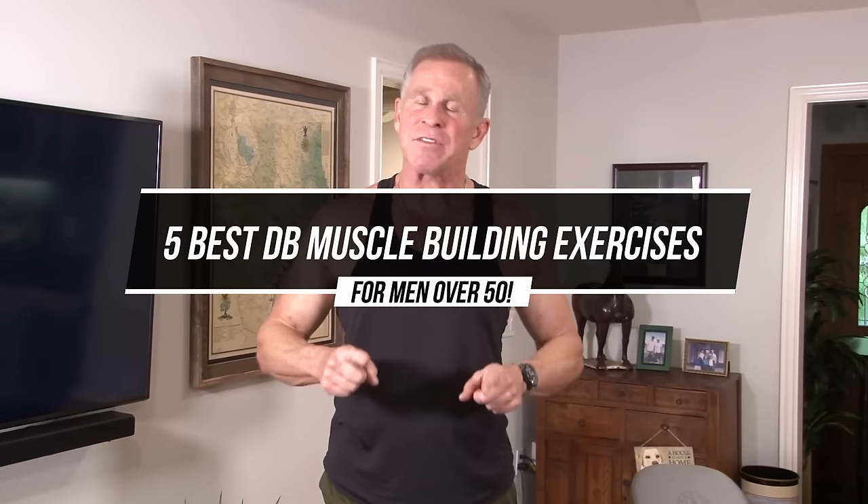Hey guys, Mark McKillier with Live Anabolic, and I have the five best all-around dumbbell exercises to build muscle, especially if you're over 50.